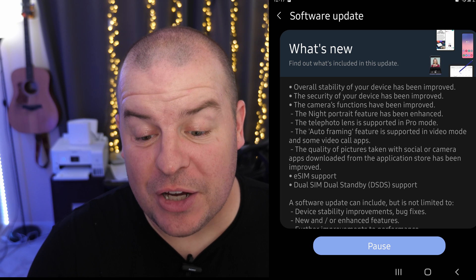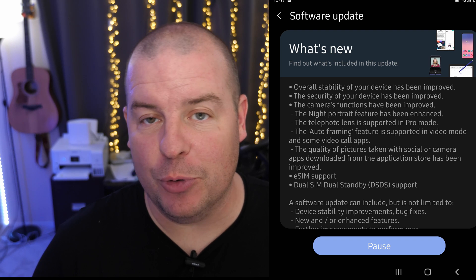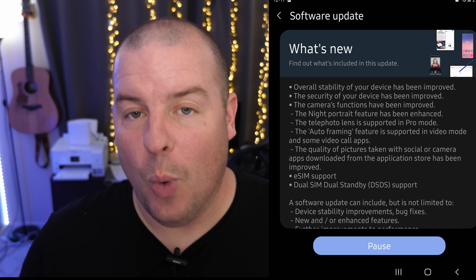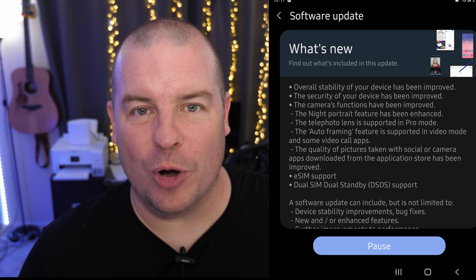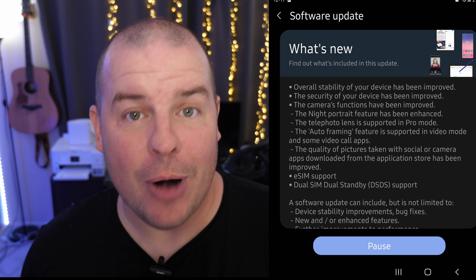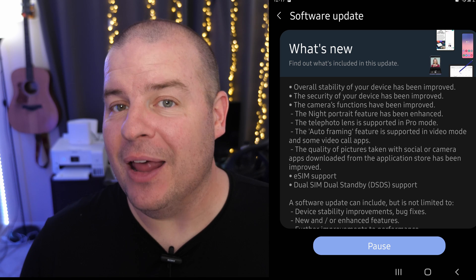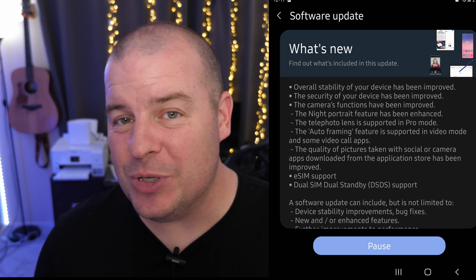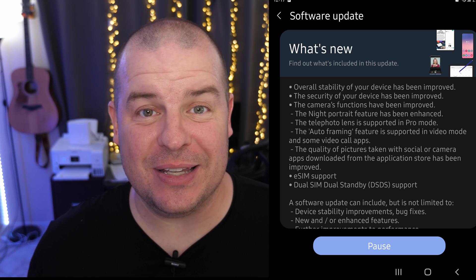The next improvement is that the quality of pictures taken with social or camera apps downloaded from the app store has been improved. That means when you take photos within Instagram, Snapchat, or a third-party camera app, the photos are going to be improved now. I don't have a before and after, but the quality of photos taken within those apps will be better — great to see.